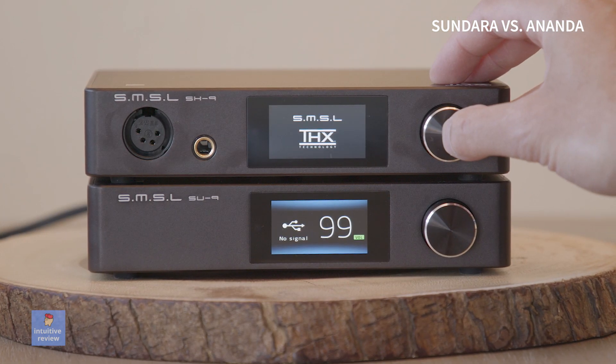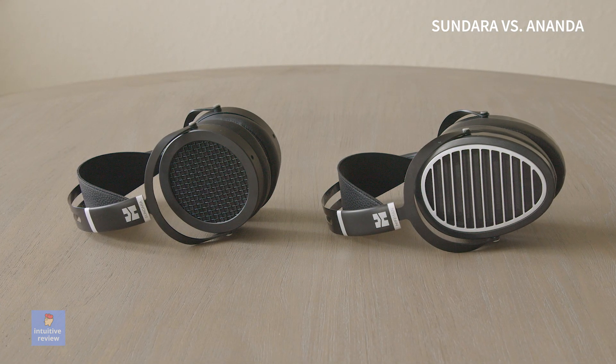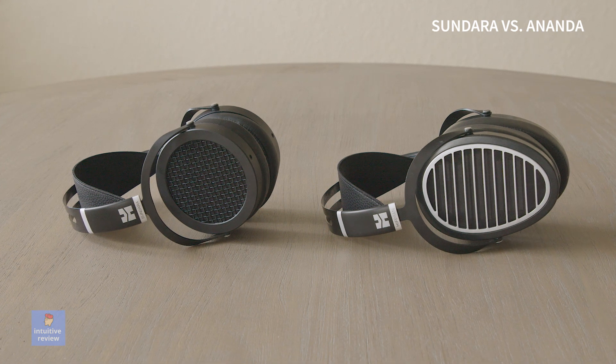I think the Sundara does this very well, but you'll need to add accessories like a DAC and an amp to really get it going. At the time of making this video, the Sundaras go used for about $300 and the Anandas go for about $600 with a one-year warranty.